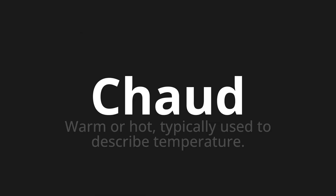Welcome to this pronunciation video. Today, we will be focusing on a new word that you might find challenging or intriguing. So let's dive into today's word: Shoo, which means warm or hot, typically used to describe temperature.